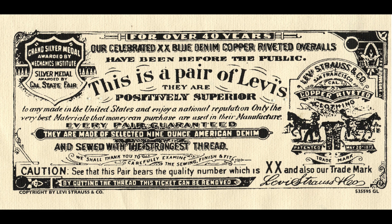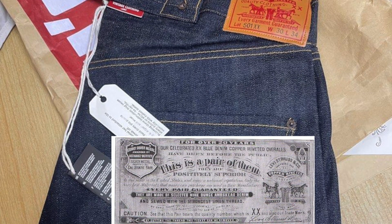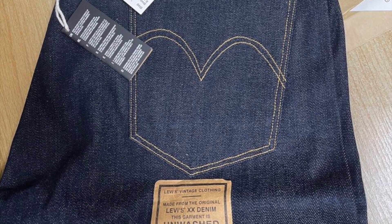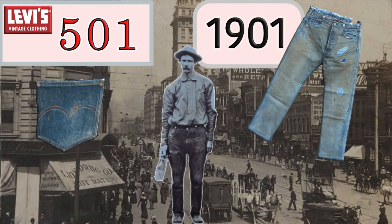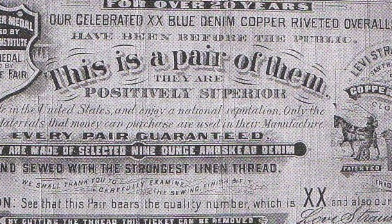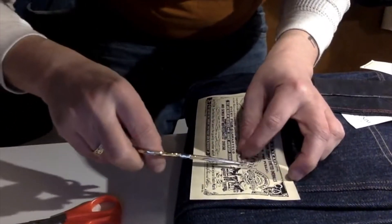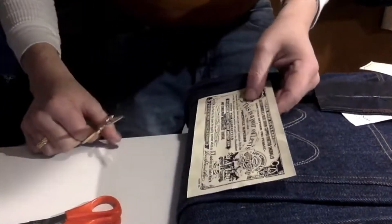If you buy a recreated LVC pair, you should still get one of these old linen-style guarantee tickets. If you buy a new pair of 1890 rigid 501s, you won't get a guarantee tag — you have to buy 1901 or after, because it starts in 1892. As a teenager, I would get a new pair and rip off the flasher but carefully remove the threads of the guarantee ticket, then place it in my desk drawer.